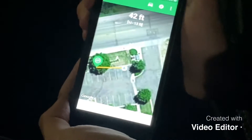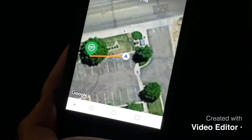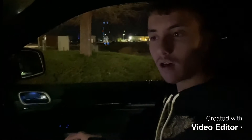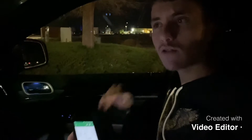Alright guys, we're back. Now we're at 42 feet from where the geocache says it's going to be. I'll see you when we find it.